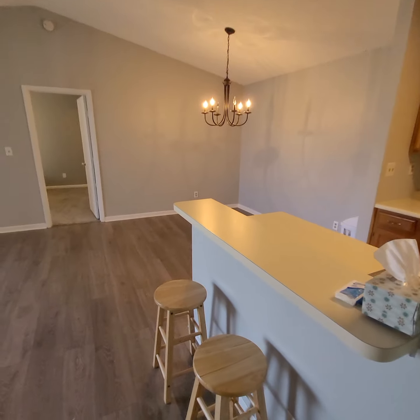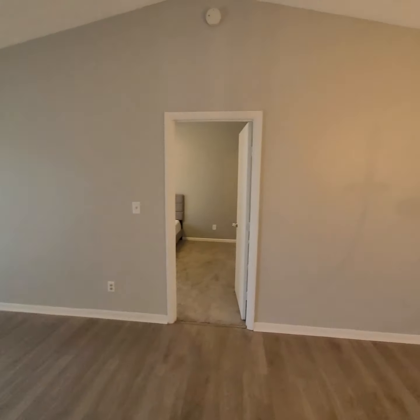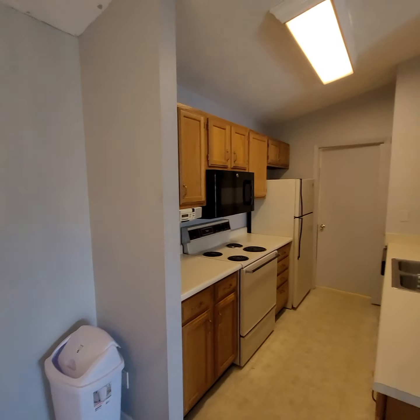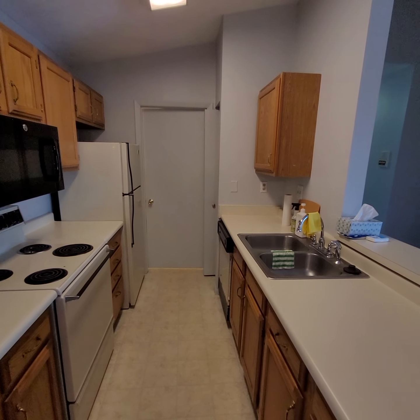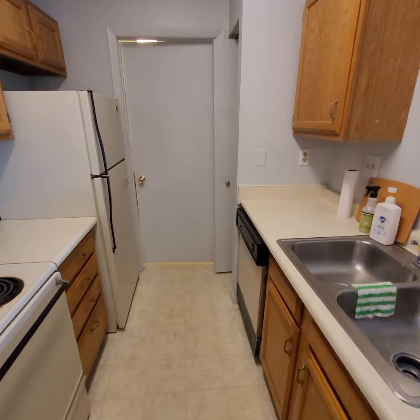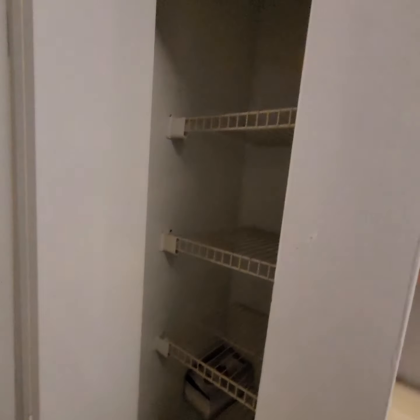Going back to the main area, you do have a little bar area — put some stools there. You have a decent amount of counter space, all the appliances including a dishwasher and garbage disposal. You have a little bit of a pantry here as well.